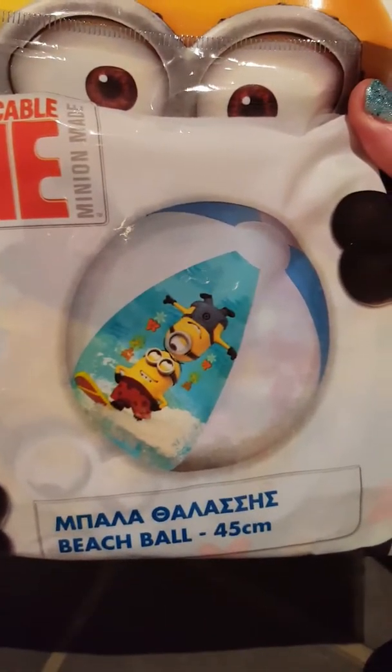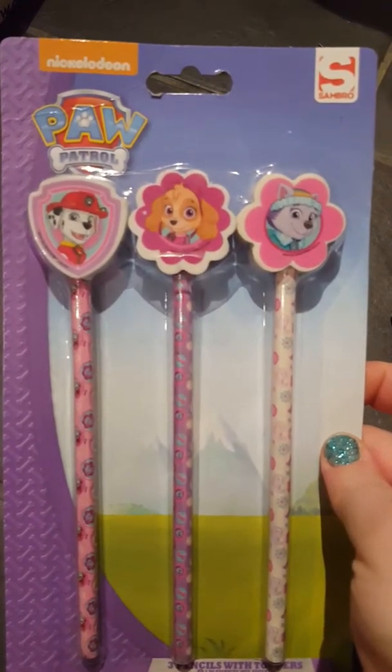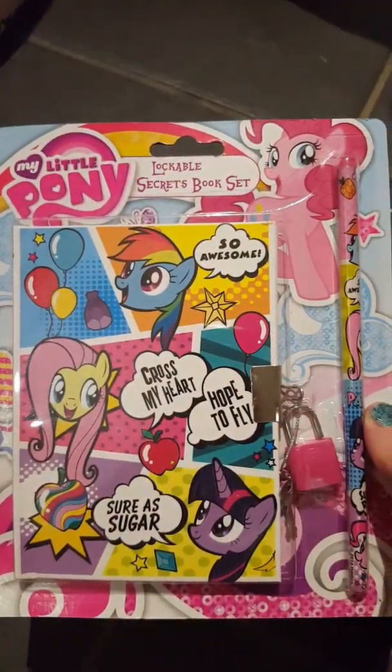I found this Despicable Me beach ball for Heather. I've started getting stuff for Christmas, so I got this My Little Pony pencils and erasers for my friend's daughter. I got this Paw Patrol set of three pencils and erasers for her, and I got this My Little Pony lockable secrets book set.